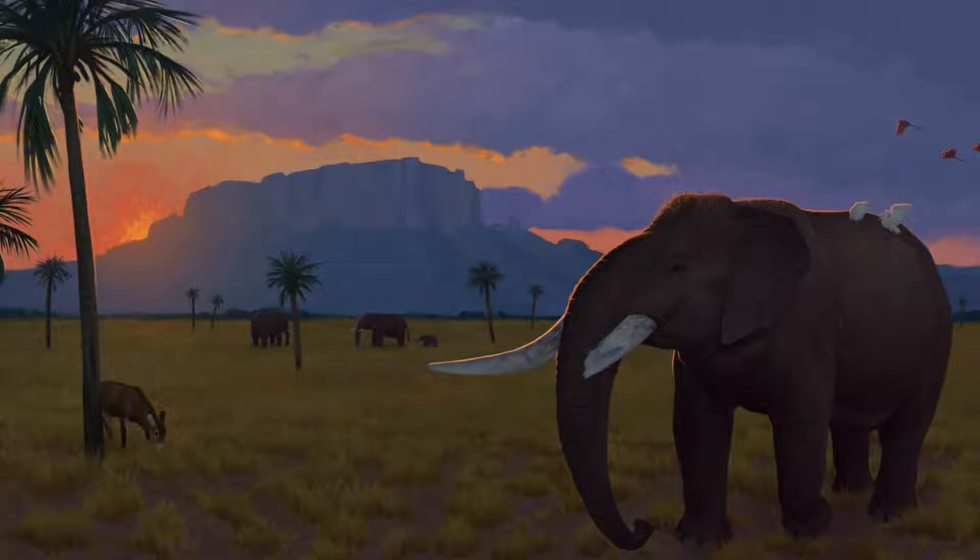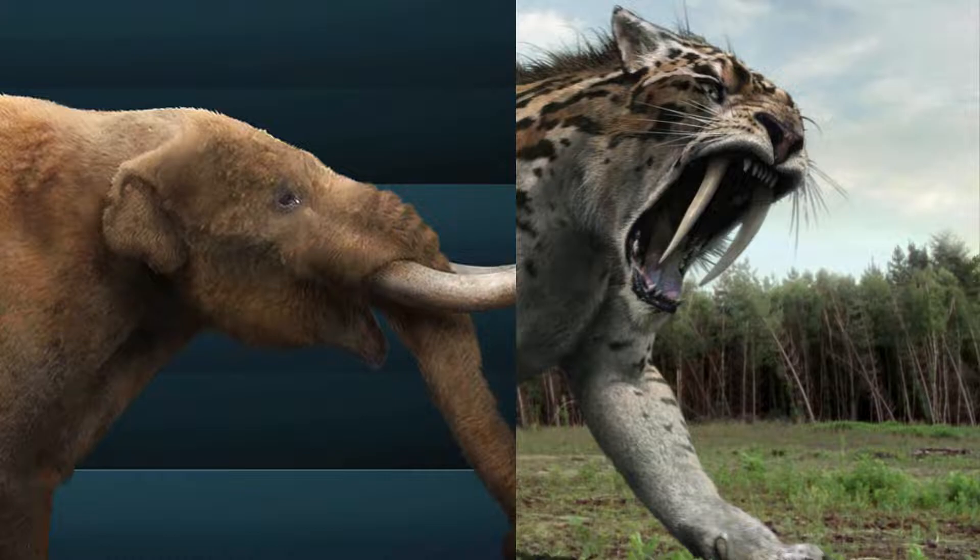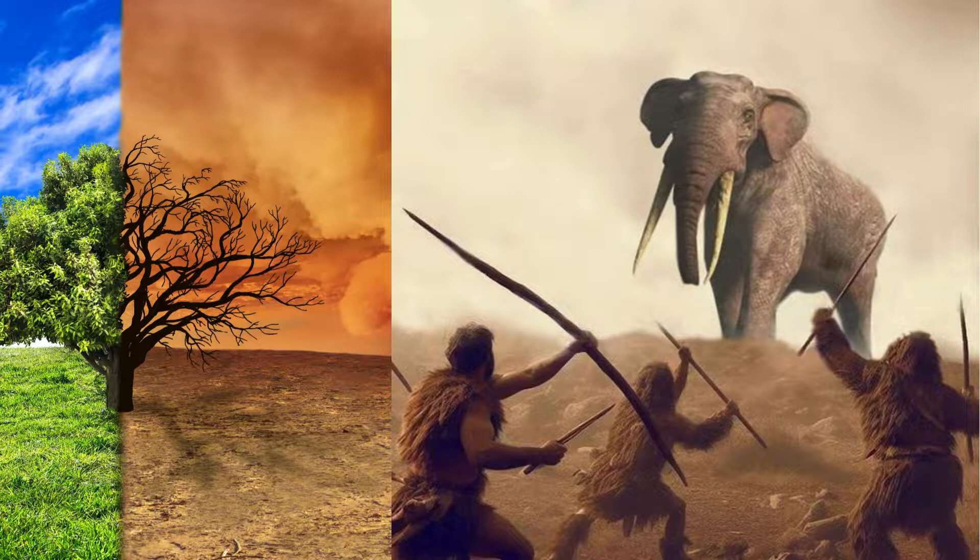All remaining gomphotheriids went extinct around 11,700 years ago, right on the Pleistocene-Holocene transition. This isn't really a coincidence — the extinction of these gomphotheres aligns with the extinction of other megafaunal families and genera around the world, including ground sloths, saber-toothed cats, and almost all mastodons. Climate change and human hunting are believed to have been the main factors in this extinction, which sadly took the gomphotheres.